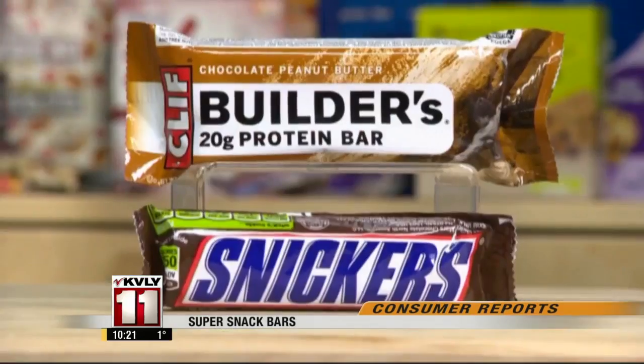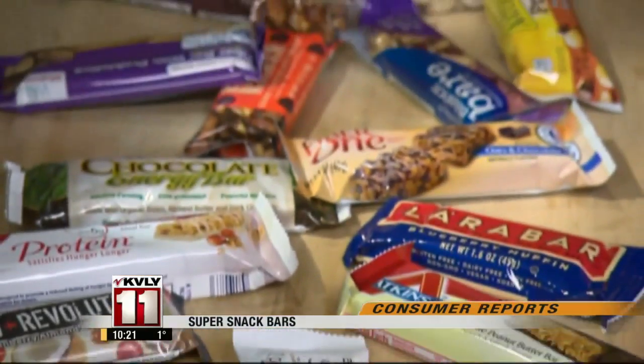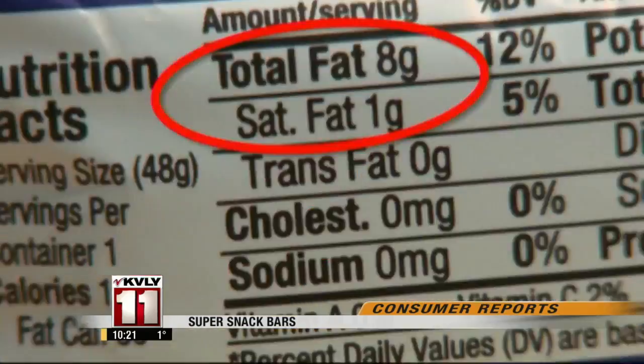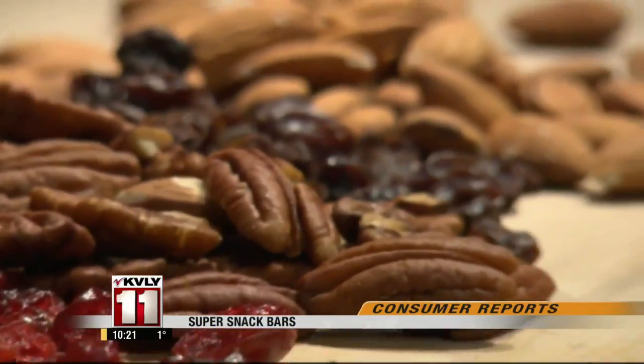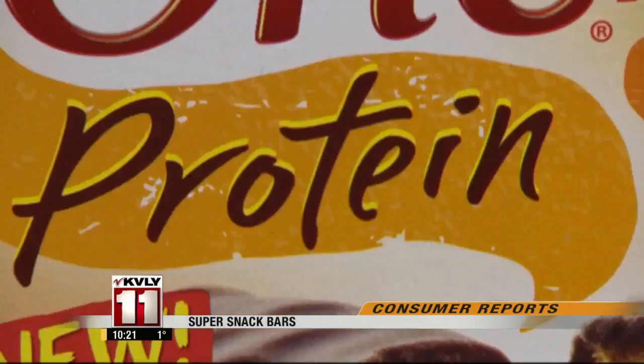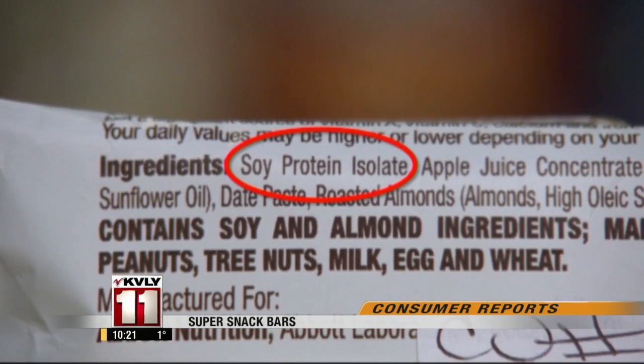Snack bars are a handy grab-and-go food, but there's a difference between those that are healthy and the ones that have a lot of sugar and saturated fat. This Clif Bar has more calories than a Snickers. Consumer Reports evaluated 28 bars and rated them for nutrition and taste. It's important to look beyond fat and calories — check the label and look for real foods like fruit and nuts. Lots of bars boast about their protein content, but watch out for soy protein isolate when it's listed as the first ingredient. It's a processed ingredient that manufacturers put in to boost the protein content. It's better to get most of your protein from natural sources like nuts.